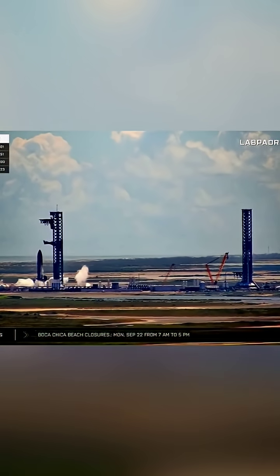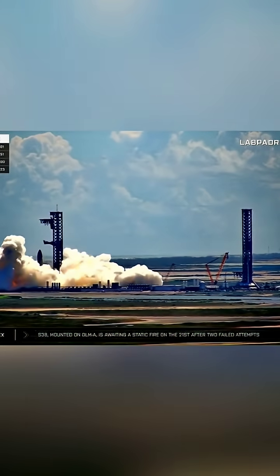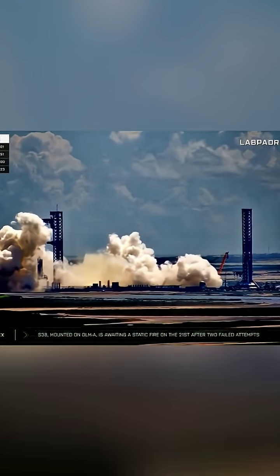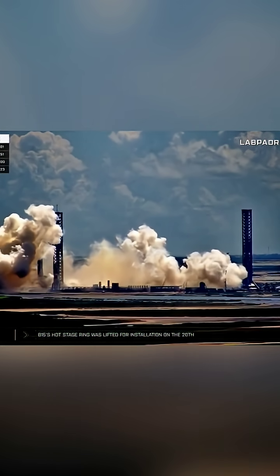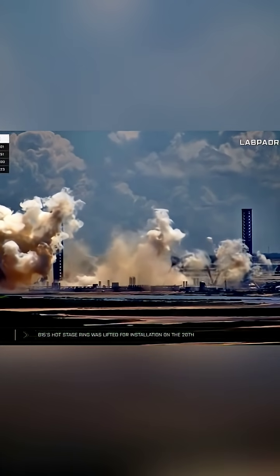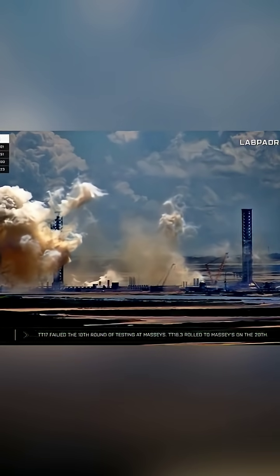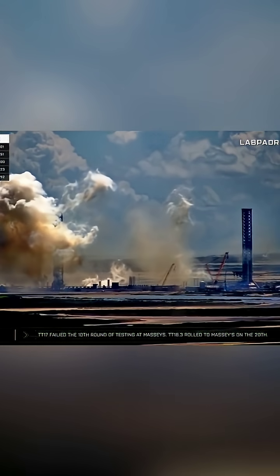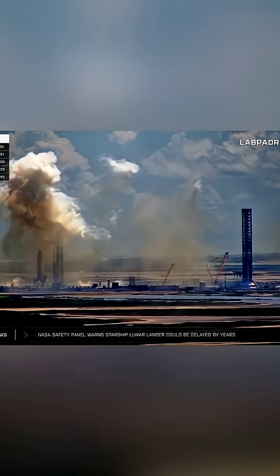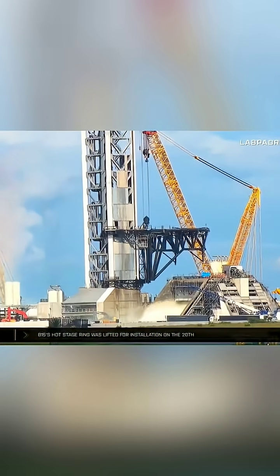Ship 38's journey to ignition wasn't without hiccups. Initial static fire attempts on September 18 and 19 were aborted — first due to issues with the umbilical plate, then possibly due to engine section complications. However, persistence paid off. On the third attempt, all six Raptor engines ignited for approximately 10 seconds, completing a nominal test. This successful static fire clears a major hurdle for Flight 11, which will be the final launch from Pad 1A in its current configuration. SpaceX plans to upgrade the pad for future Block III launches, making Ship 38's test a symbolic send-off for the Block II era.